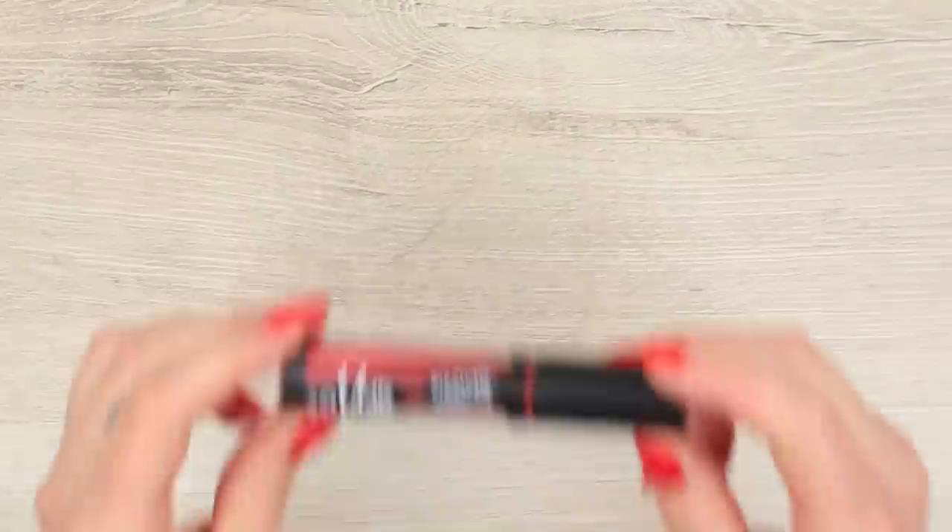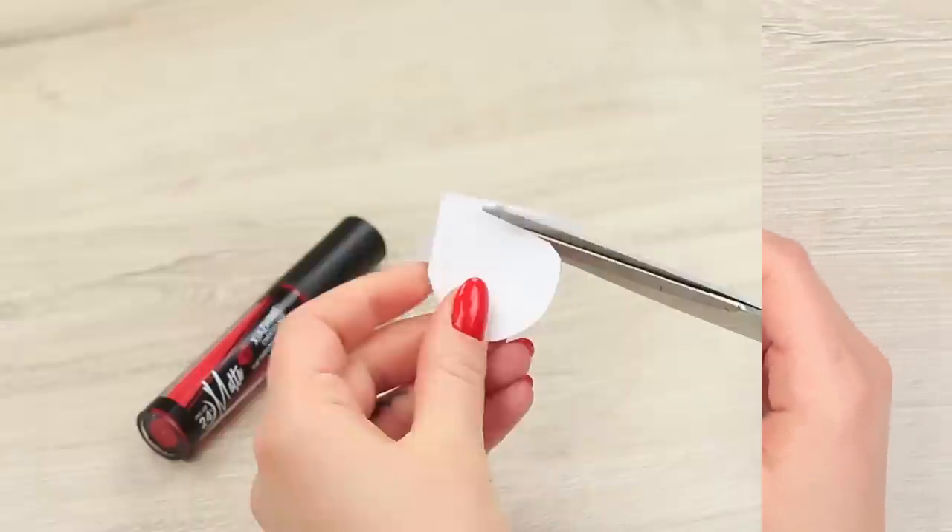My friend loves to mix business with pleasure — she eats her yummy snacks and applies makeup at the same time. This is why my makeup bag is always full of crumbs and the table is such a mess that you can't tell what's what. But I know how to teach a lesson to this makeup glutton. I take out a special hot dog.